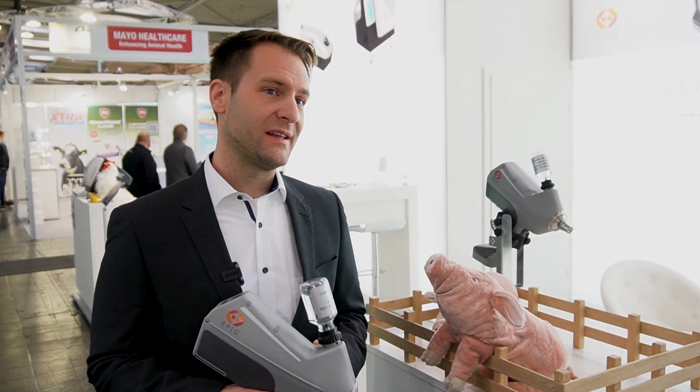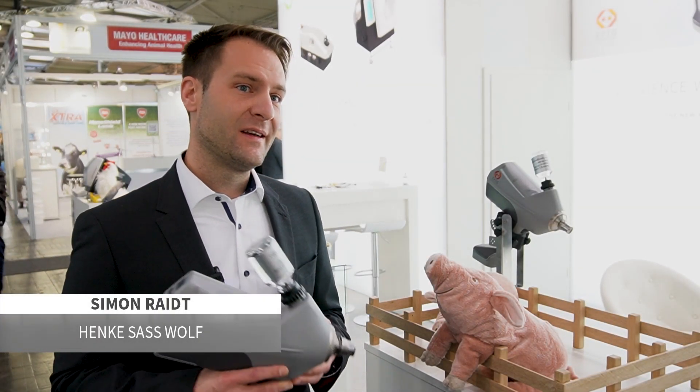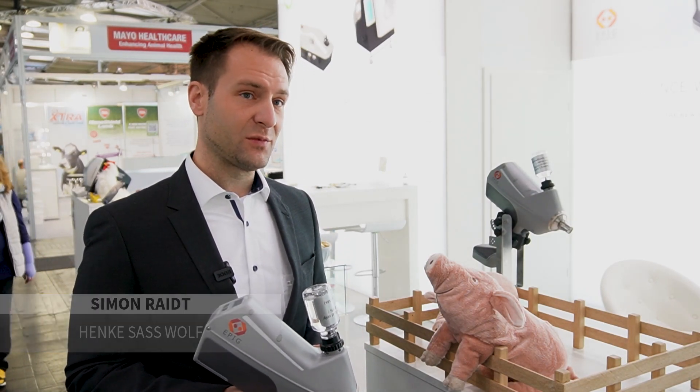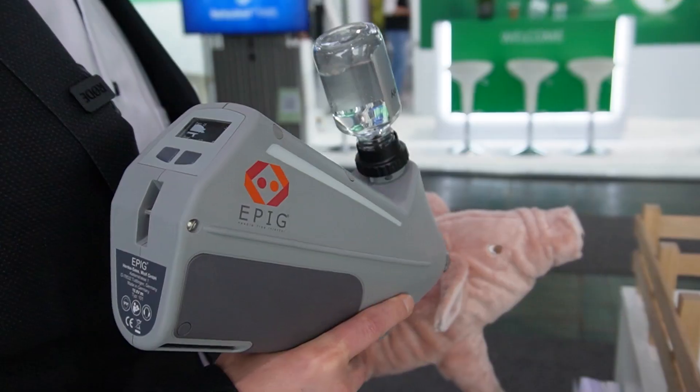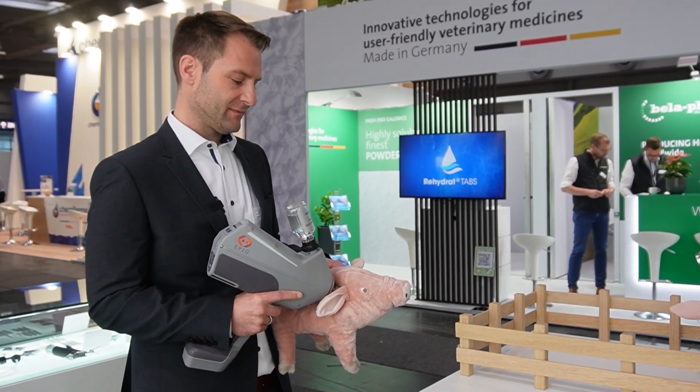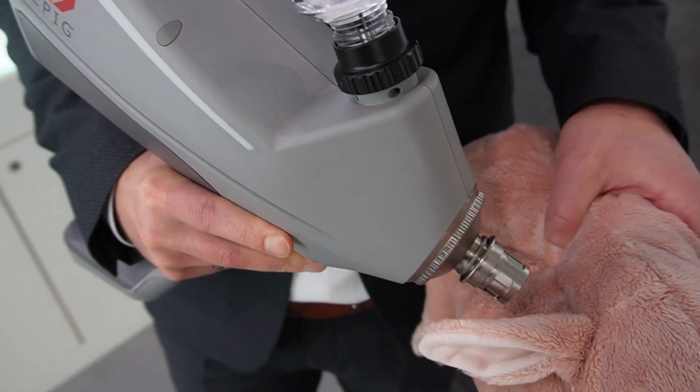What we have here is EPIC. It's the first needle-free intramuscular vaccination device. It comes with a lot of benefits — it combines the best of two worlds: a handheld, battery-driven device with intramuscular needle-free vaccination.